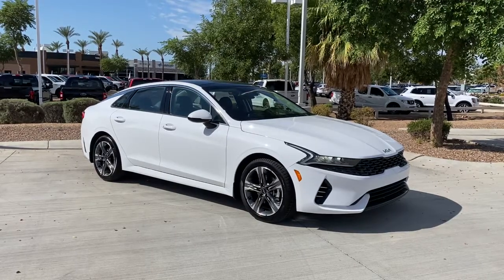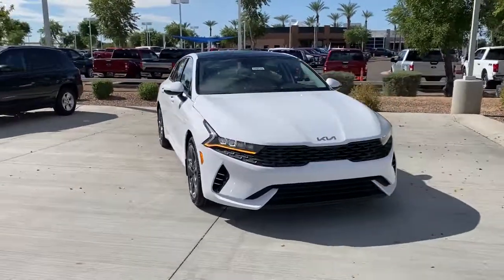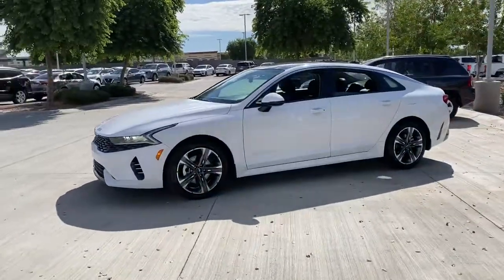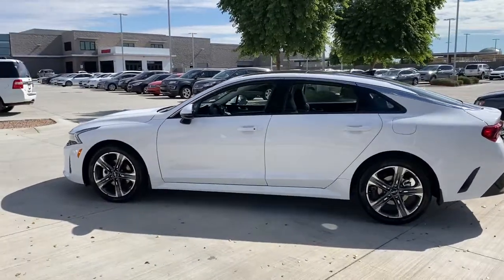You're going to love the 2022 Kia K5. Enjoy a tour of this sleek Kia K5, the surprisingly affordable upscale four-door sedan with a luxurious feel, standard driver assist safety features, and loads of sophisticated style.